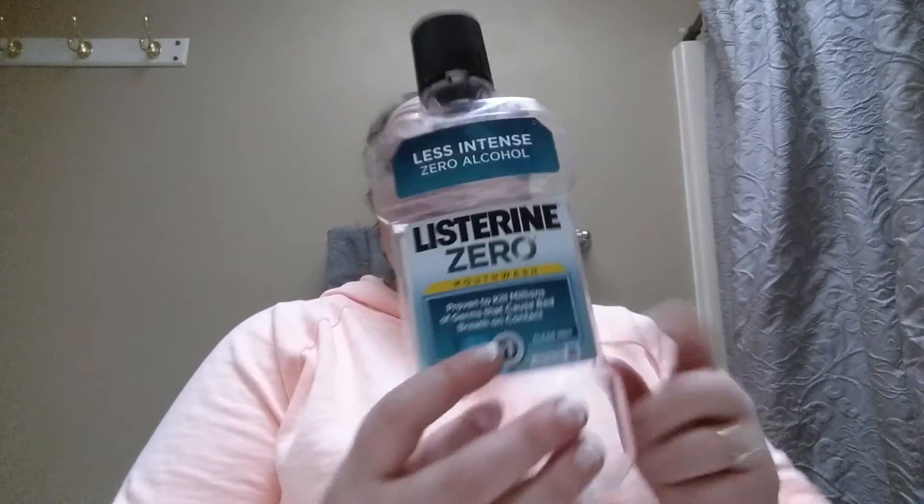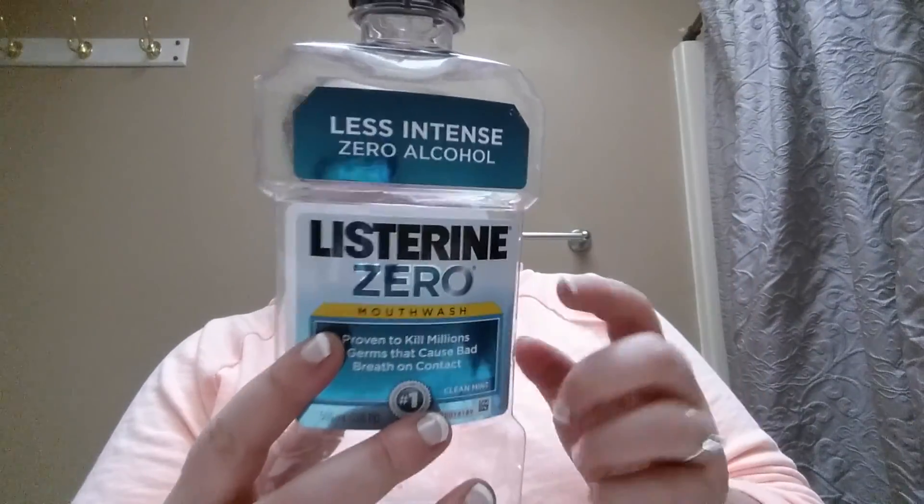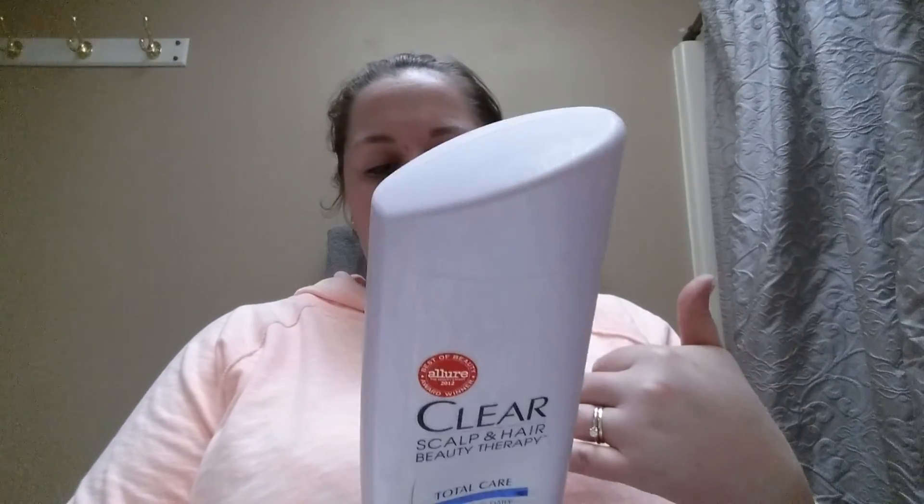I finally went through a Listerine Zero — the less alcohol mouthwash. I like the kind with no alcohol because the regular kind can feel too intense and burning. I also went through a Clear Scalp & Hair Beauty Therapy nourishing daily conditioner. It was okay — I think I got it on a coupon deal to try. My hair was clean and soft, so whatever.